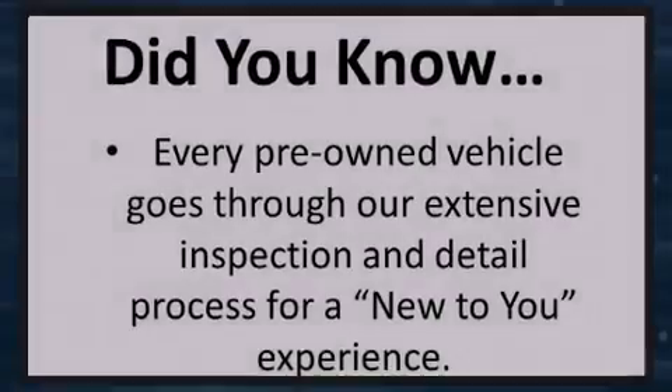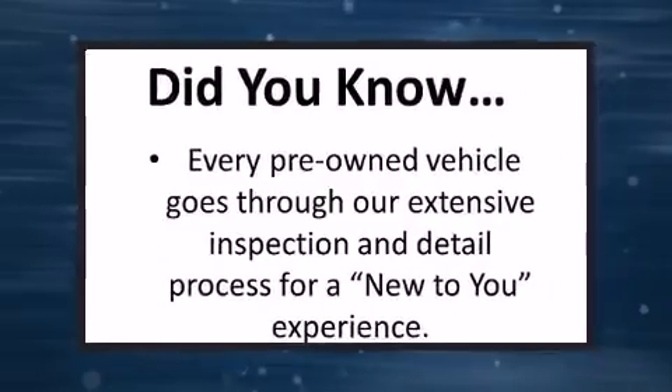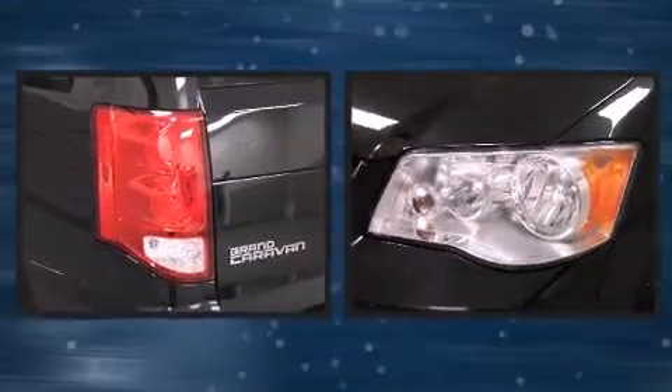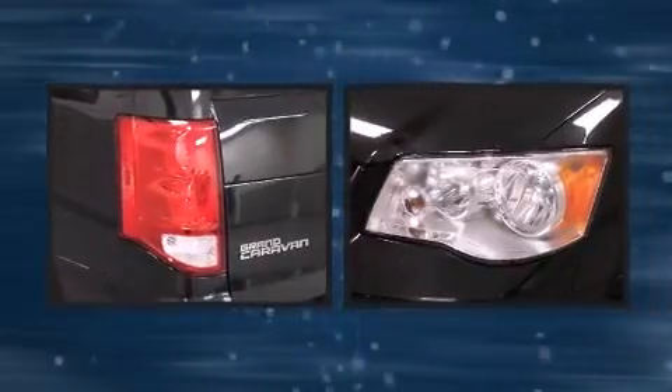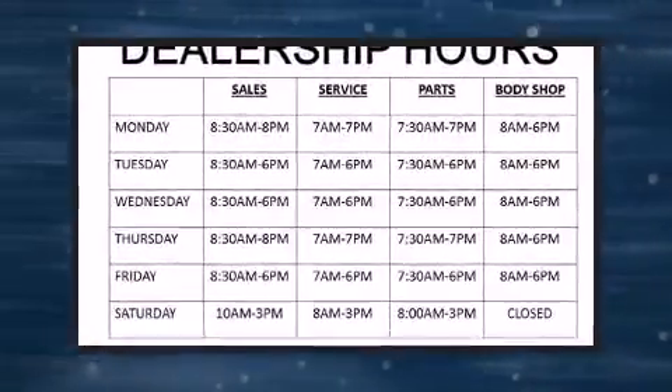Familiarize yourself with the 2013 Dodge Grand Caravan. Under the hood, you'll find a six-cylinder engine with more than 270 horsepower. And for added security, Dynamic Stability Control supplements the drivetrain.